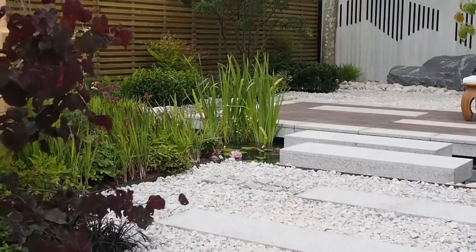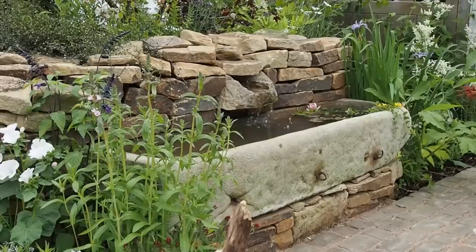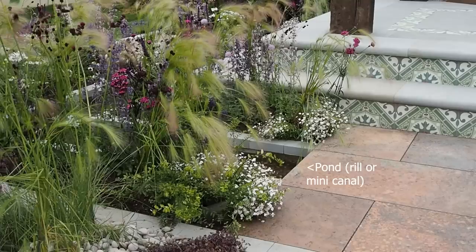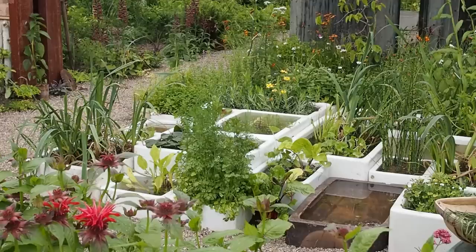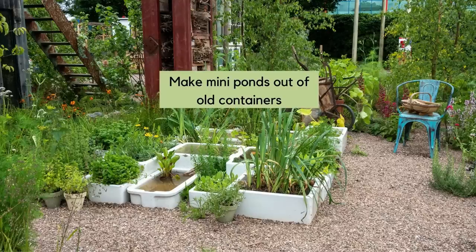Because the show had a theme of sustainability and wildlife friendliness, there was a pond in every show garden. Ponds are now taking over from water features — ten years ago I'd have seen a water feature on practically every garden, but garden designers tell me water features are more likely to go wrong than anything else, and it can be quite problematic when clients ask for one.